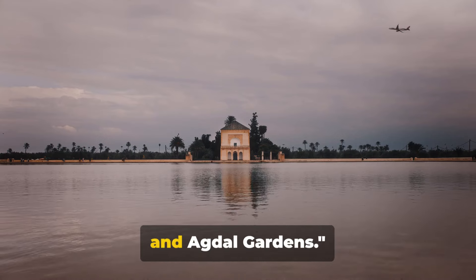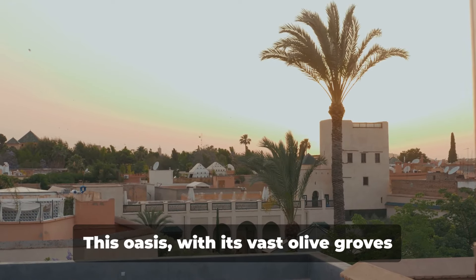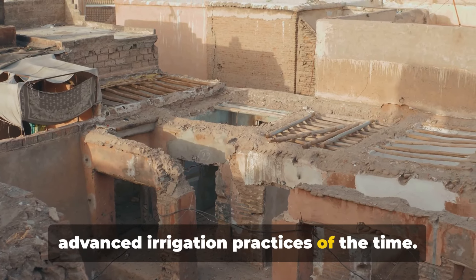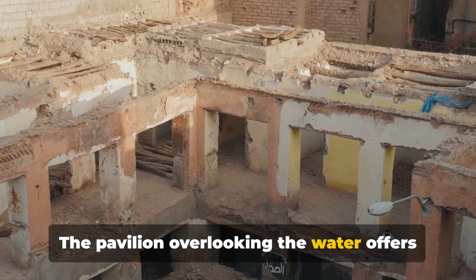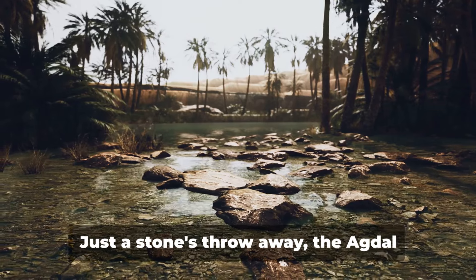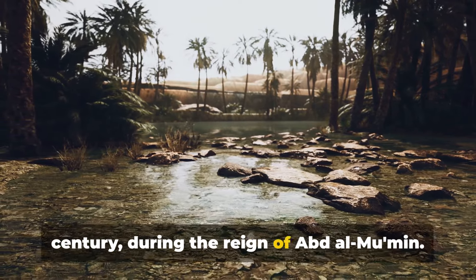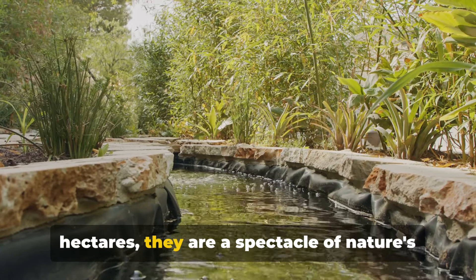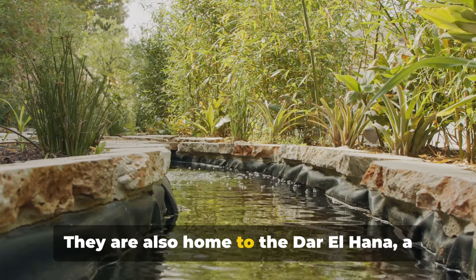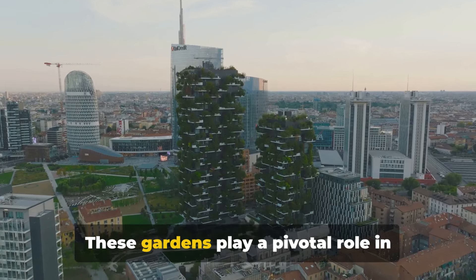Finally, we unwind at the serene Menara and Agdal Gardens. The Menara Gardens were established in the 12th century during the Almohad Caliphate era. This oasis, with its vast olive groves and central basin, is a testament to the advanced irrigation practices of the time. The pavilion overlooking the water offers a breathtaking view of the distant Atlas Mountains. Just a stone's throw away, the Agdal Gardens unfold — created in the 12th century during the reign of Abd al-Mumin, sprawling across nearly 400 hectares with lush orchards and the historic pavilion Dar el-Hana.